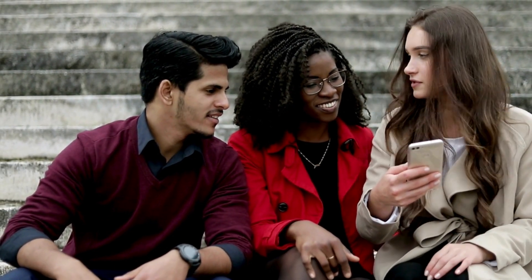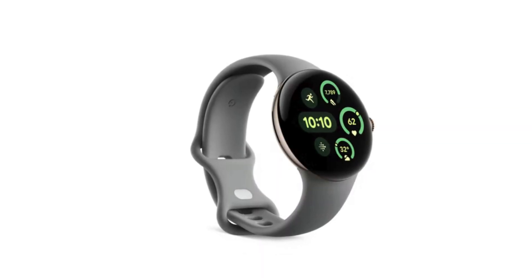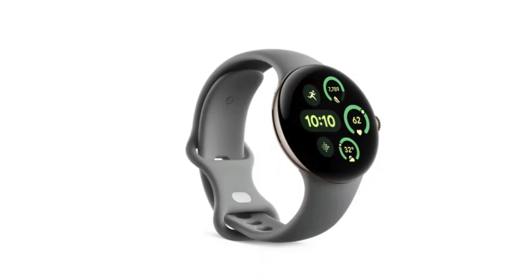Google didn't stop at phones — meet the new Pixel Watch 3, available in 41mm and 45mm sizes. The larger model comes with a beefier battery to power all those new features, like the enhanced Fitbit app with Morning Brief, a nifty summary of your daily stats. Starting at $350, these watches will be on your wrist by September.